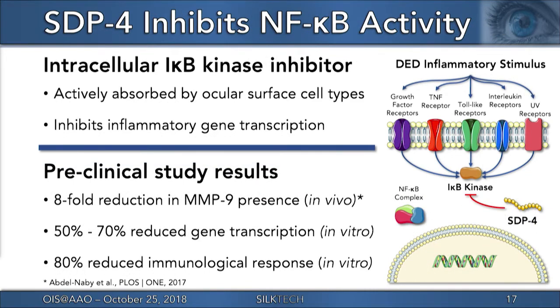SDP-4 works intracellularly to inhibit the I-kappa-B kinase, which activates the NF-kappa-B transcription factor. Therefore, it prevents NF-kappa-B from entering the cell nucleus and driving pro-inflammatory mediator production. SDP-4's biotherapeutic activity has been demonstrated in preclinical studies, where results have shown an eight-fold reduction of MMP9 presence within inflamed rabbit corneas in vivo, and significant reductions in both dry eye disease-related inflammatory gene transcription and immune cell activation in relevant human corneal in vitro models.